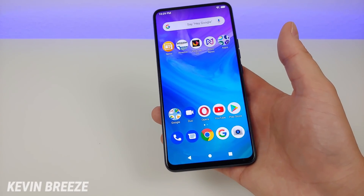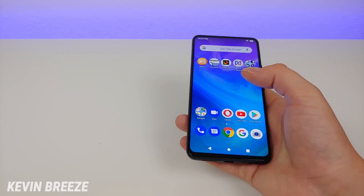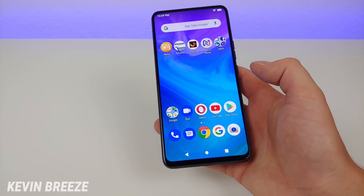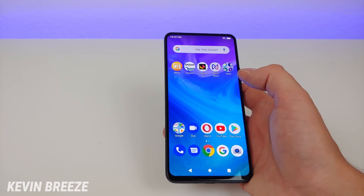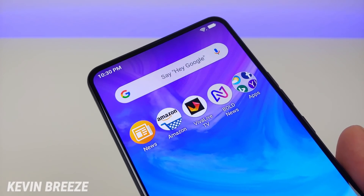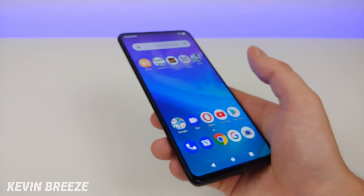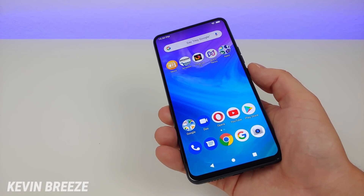The 19.5x9 aspect ratio is great — the device is really easy to hold and easy to reach over to the sides whether you're holding it with your left or right hand, and the pixel density is excellent. Having 403 ppi on a phone under $250 is really impressive.